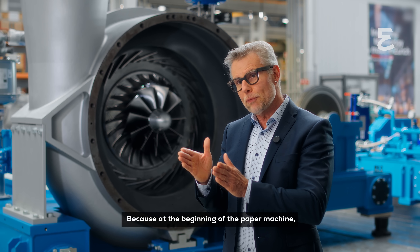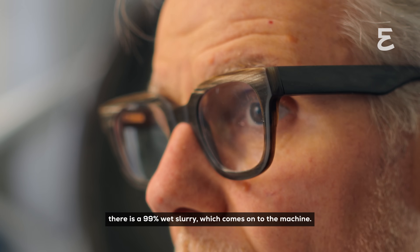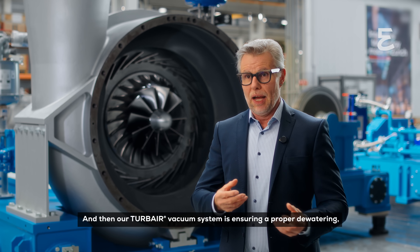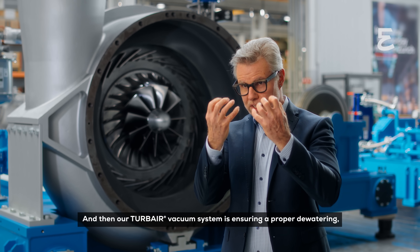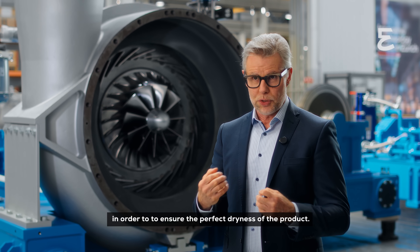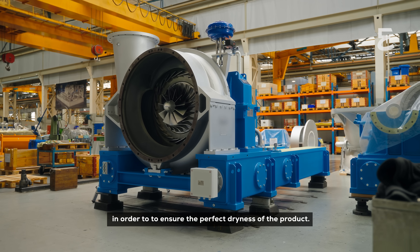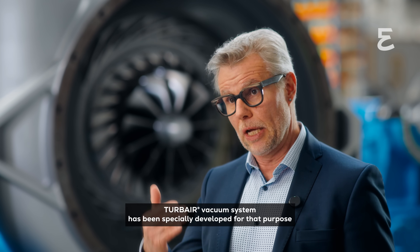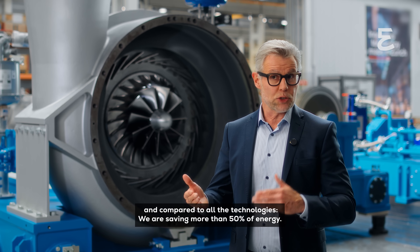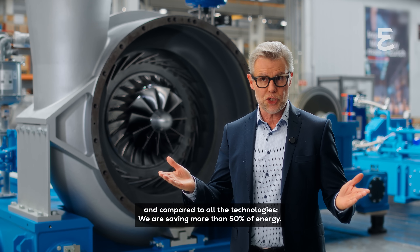At the beginning of the paper machine there is a 99% wet slurry which comes onto the machine. Our Turbair vacuum system is specially developed to ensure proper dewatering and the perfect dryness of the product. Compared to other technologies, we are saving more than 50% of energy.